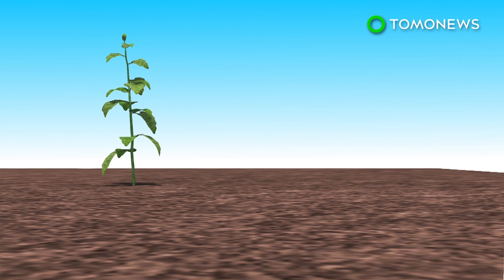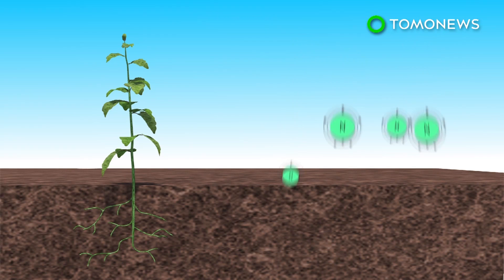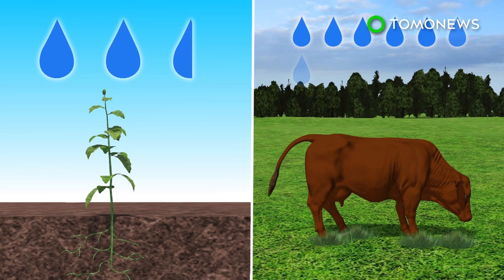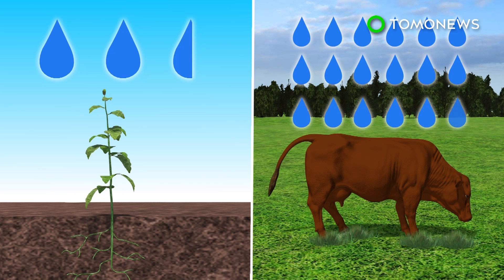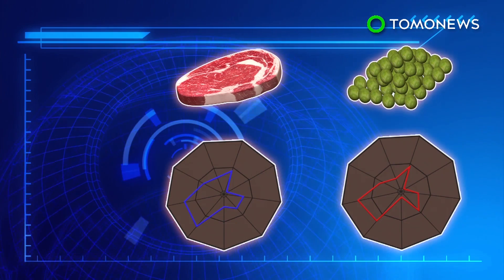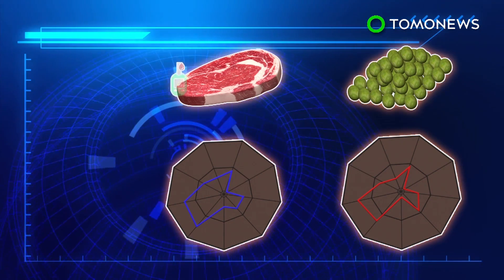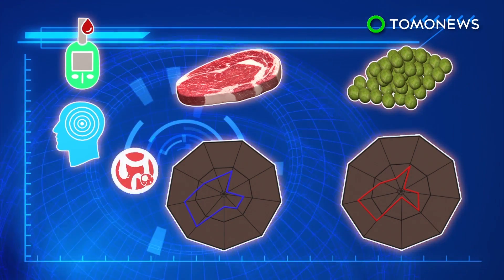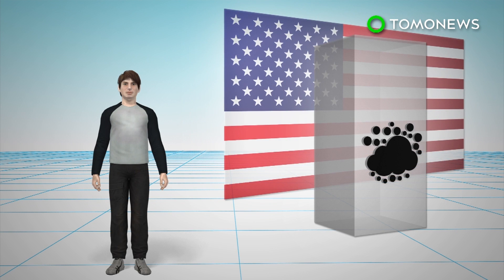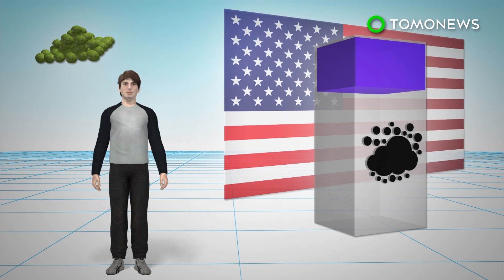Growing pulses is greatly beneficial to the environment as they are able to directly draw nitrogen from the atmosphere and convert it into nutrients. This means a reduction in the amount of fossil fuels used to produce nitrogen to create these nutrients. It is also much more water efficient to grow pulses than to raise cattle. Beans also provide similar nutrients to the human body as beef, without the increased risk of developing type 2 diabetes, stroke, and colorectal cancer. Research shows changing the population's diet from beef to beans could help the U.S. meet its emissions target by 2020.